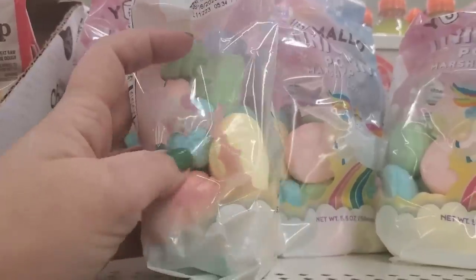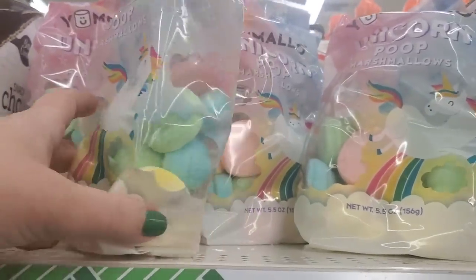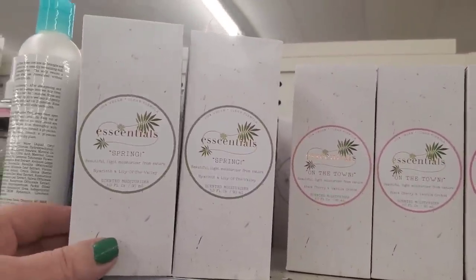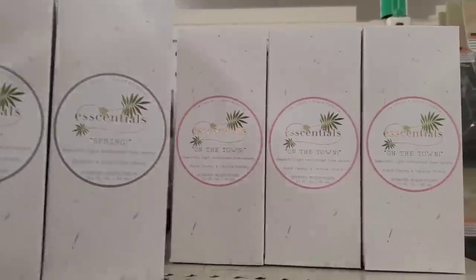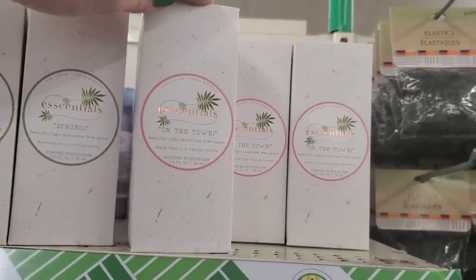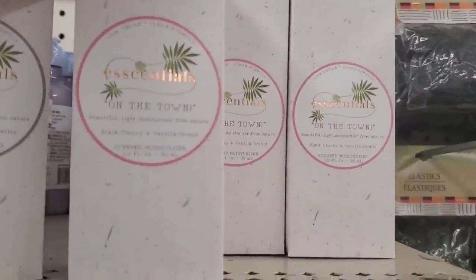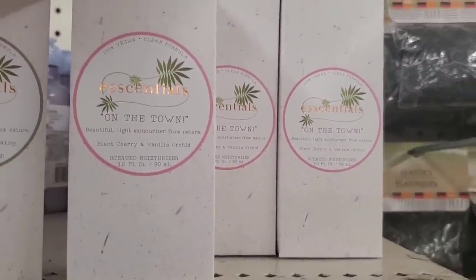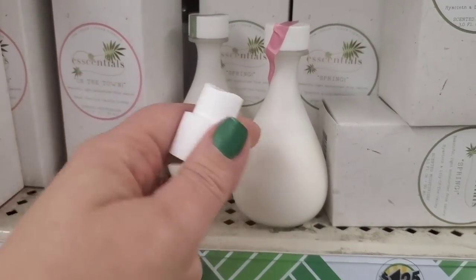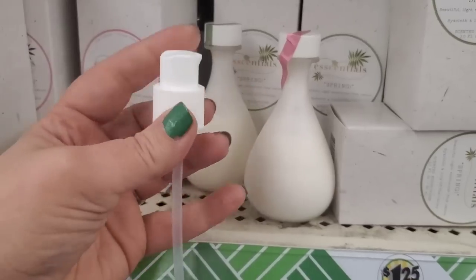The shape is absolutely adorable. The other day we found the spring scent and before that it was late summer — I thought these came in four seasons but I was wrong, because now they're going 'Out on the Town' with this Essentials in black cherry and vanilla orchid. These cute little glass bottles actually have a serum pump included in the box.